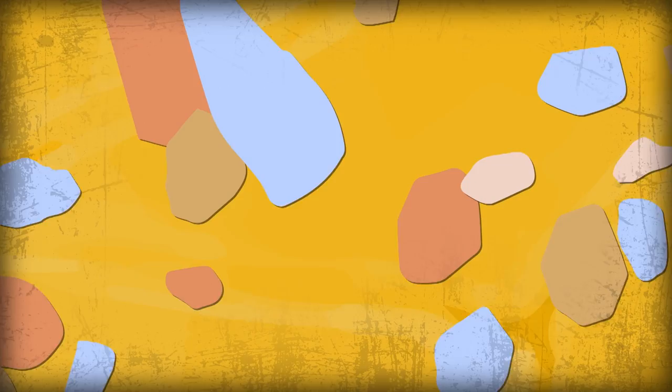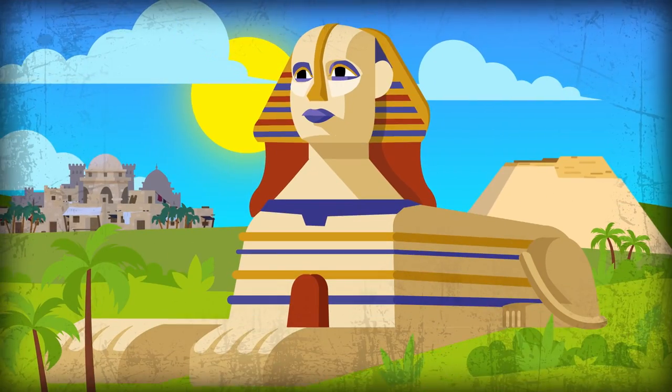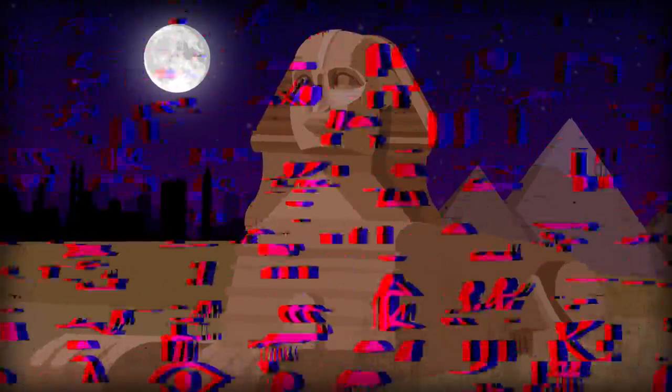Traces of red, blue, and yellow paint can be found on the face and body of the sphinx, implying that its creators painted it all kinds of bright colors, giving it a completely different look than we're used to today. The most mystifying questions of all still remain: why was the statue built, and for what purpose? Experts still can't say.